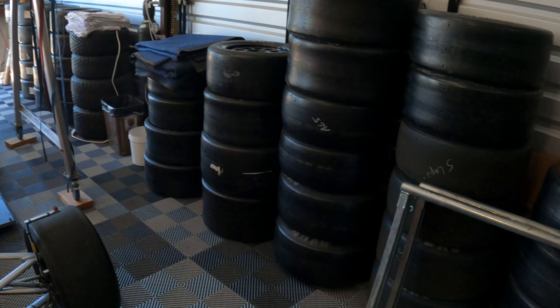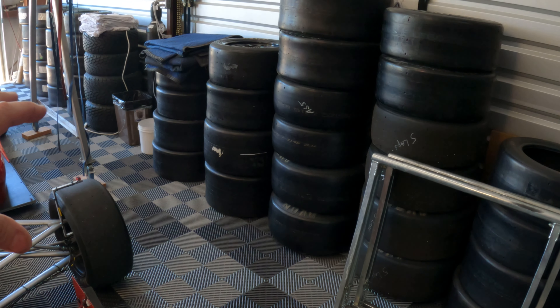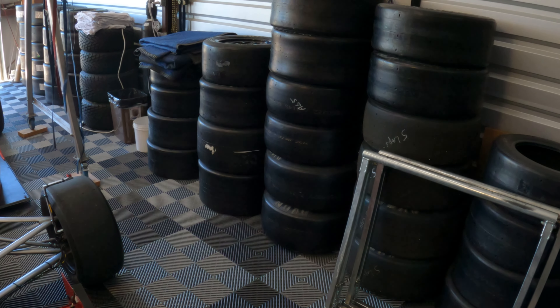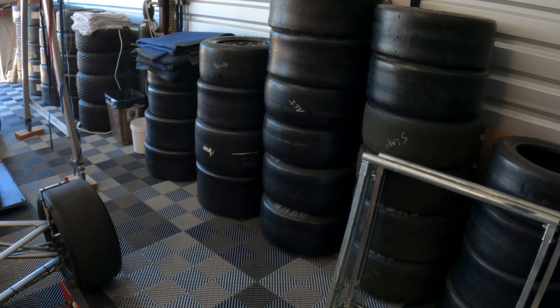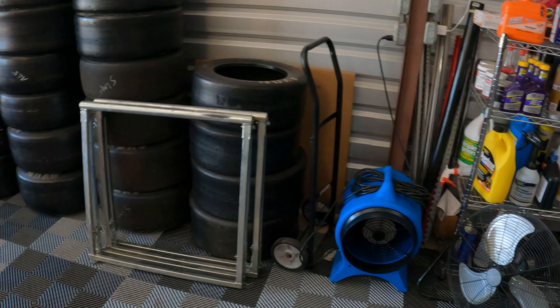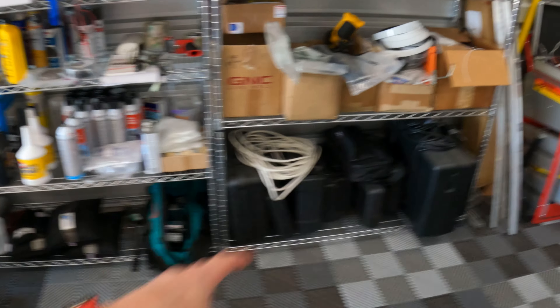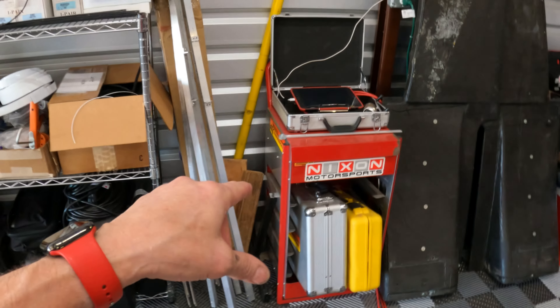Here's my wall of tires — some mounted, some not — in multiple different widths and compound differences that we use for testing. Just a bunch of supplies, tire warmers, all that kind of stuff. And here are the scales.